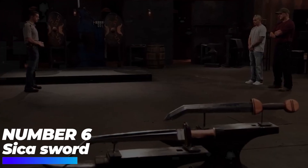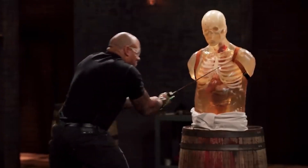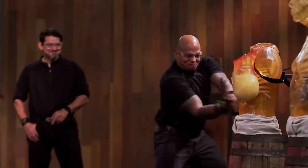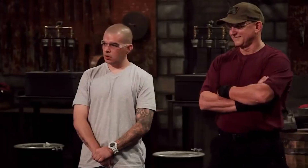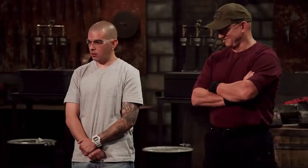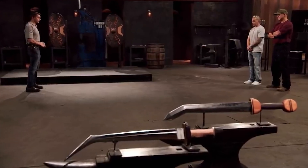Number 6: Sika Sword. This nail-biting battle between contestants Tony and Frank was probably one of the most memorable moments on the show. The two blacksmiths were given the task of recreating the Sika sword, which was used in ancient Rome and originated from the Hallstatt culture. Forging the curved blade was equally tricky for both Frank and Tony.